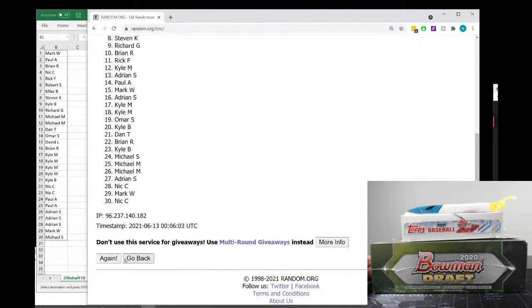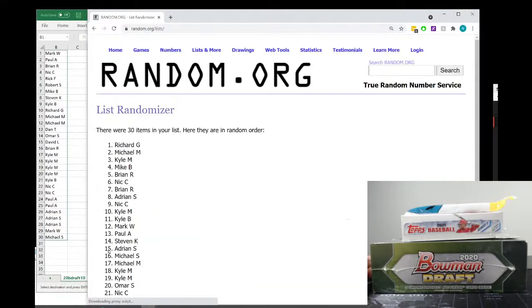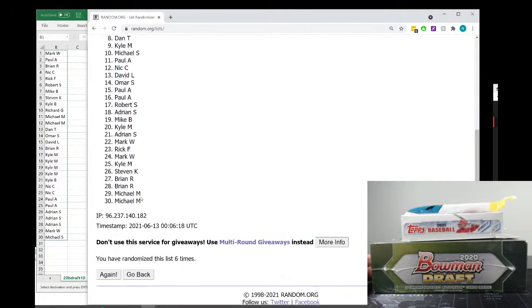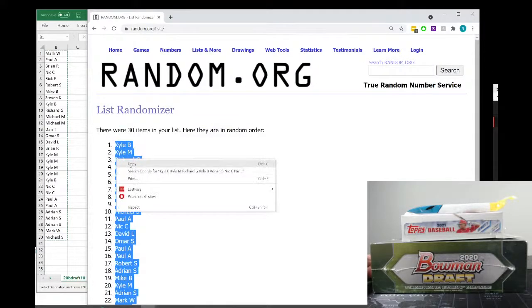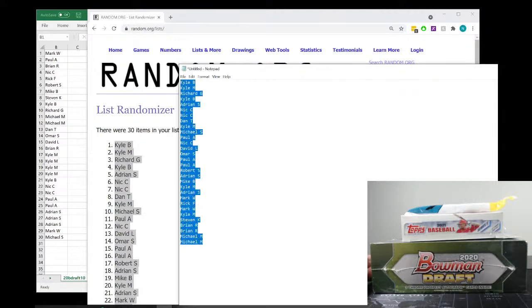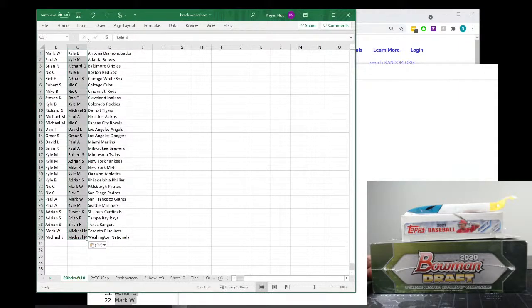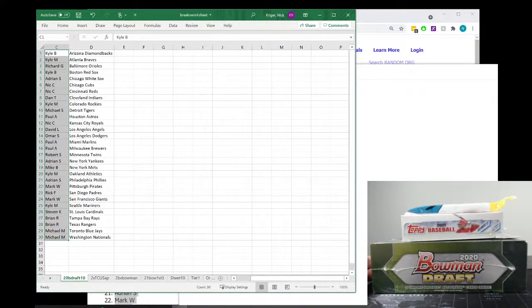All right, we have one, two, three, four, five, and one more time. So we have Kyle B at the top down to Michael M at the bottom. We'll copy here and paste them into a blank to get rid of the numbers — otherwise the numbers just screw everything up. Once again, Kyle B down to Michael M. Copy here, paste into the room, move that over, and let me just update the next screen.